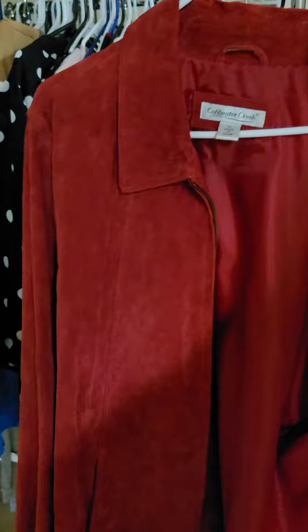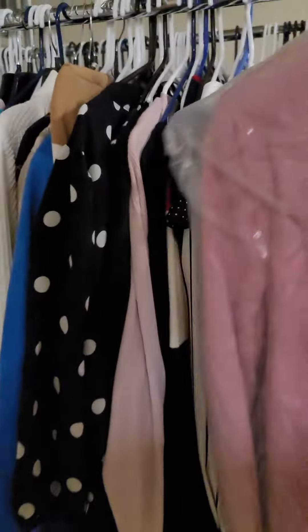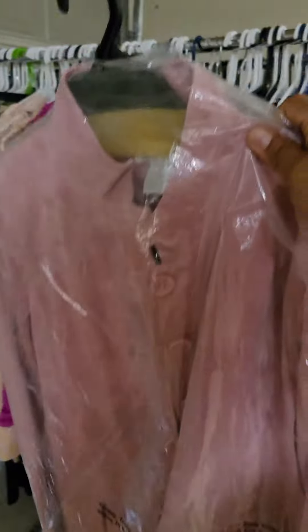You got a Cold Water Creek, nice bright red, extra large. Not ideal for summer, but you get the idea. Here's another suede coat — been dry cleaned or professionally cleaned.